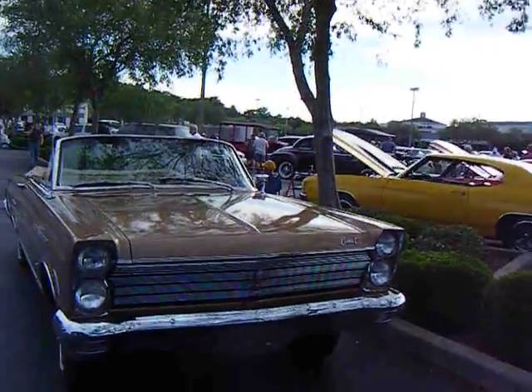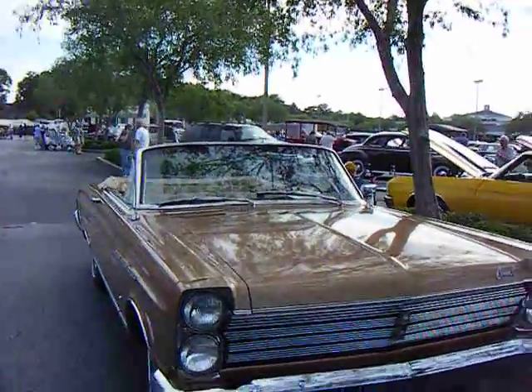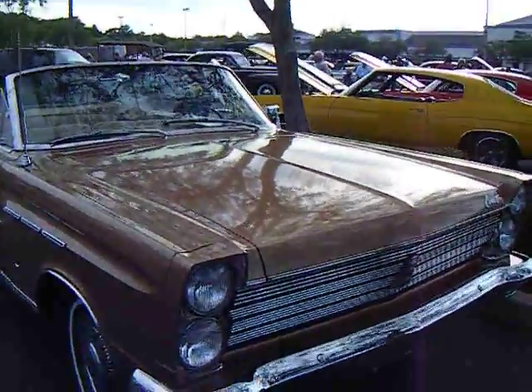We're recording again. Looks like we got a Ford product, I believe, called the Comet Caliente Coupe Convertible. Beautiful car.